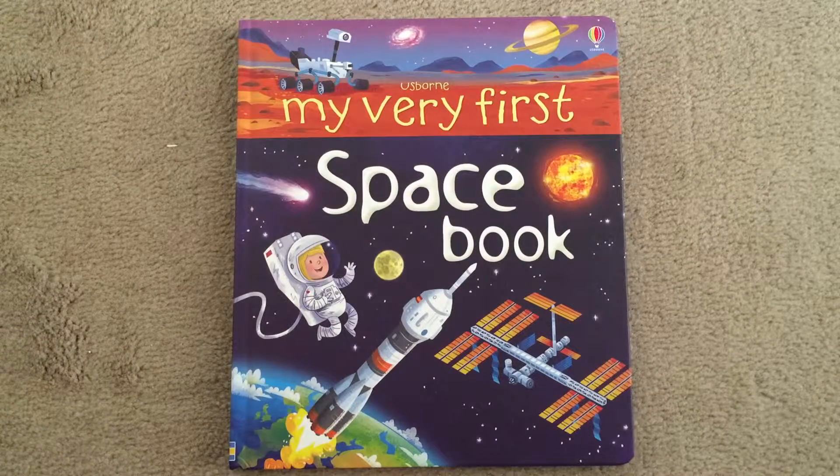Hey everyone, it's Sheena here from the Usborne House. Today I'm going to go over some of my favorite nonfiction encyclopedias with you.